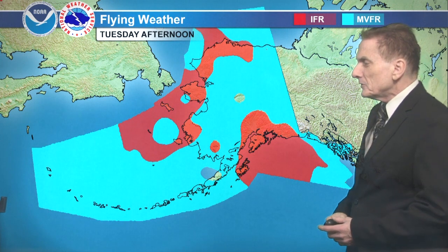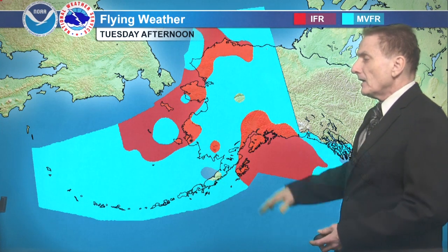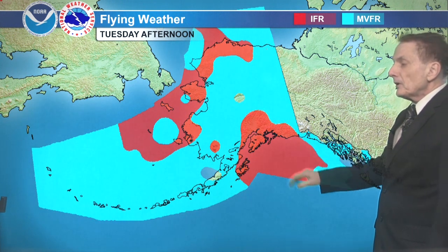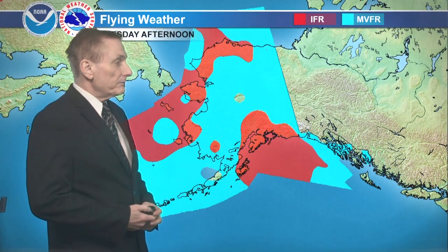For Tuesday afternoon: IFR from the Talkeetna Mountains along the Denali Highway, down across the Kenai Peninsula, Cook Inlet to Kodiak Island — all IFR — and the Gulf of Alaska to about Cape Yakataga, a little to the east there. Yakutat right on the edge of the marginal VFR. The Panhandle showing marginal VFR and areas of VFR.